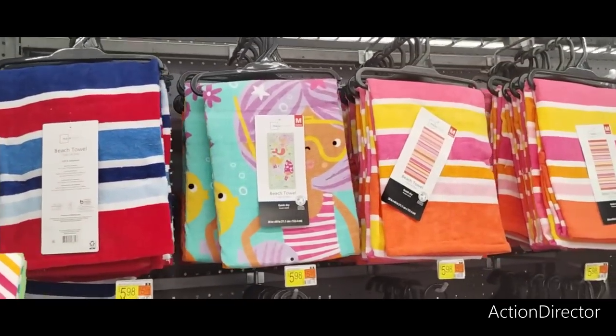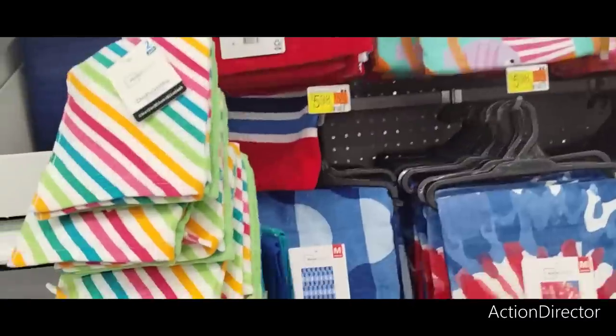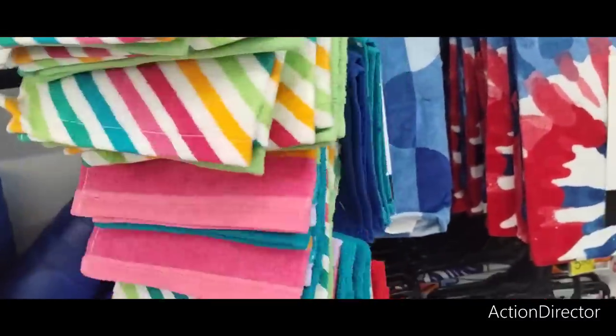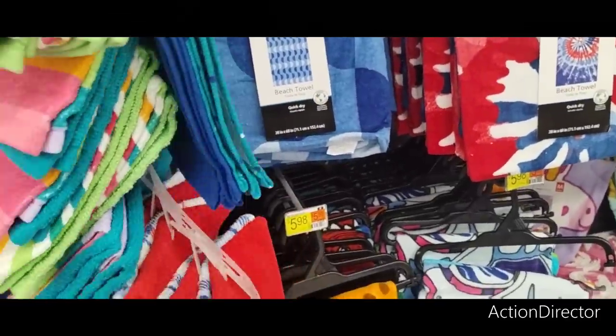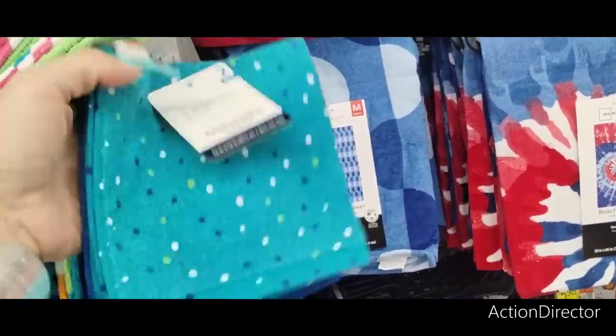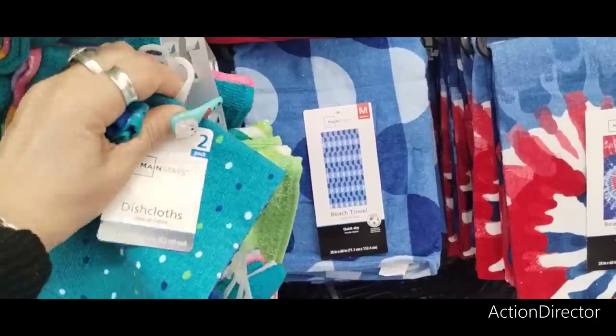Mainstays items at $5.98, and cute little dish cloths for 96 cents — I like them, I bought several. That's a cute design. And going with red, white, and blue — this one's cute too!